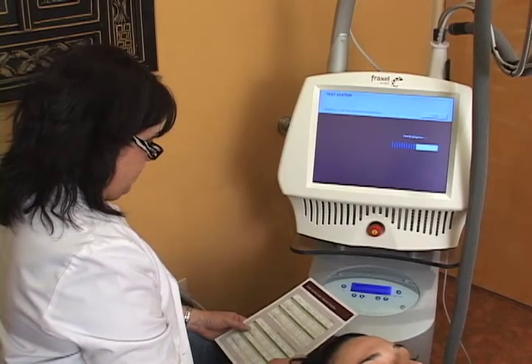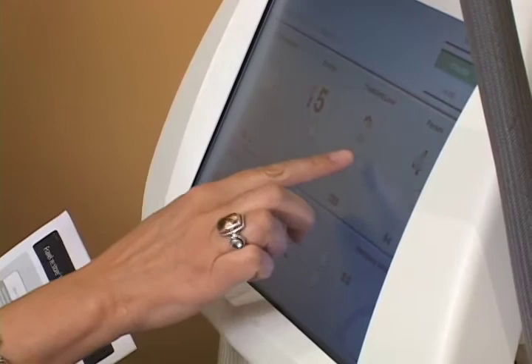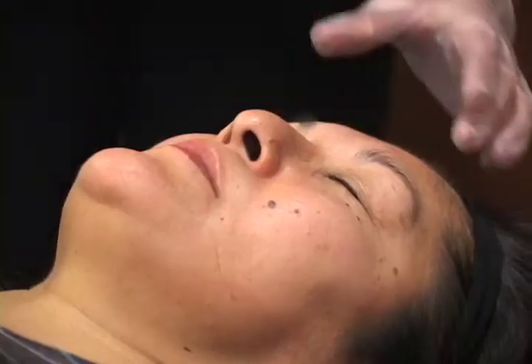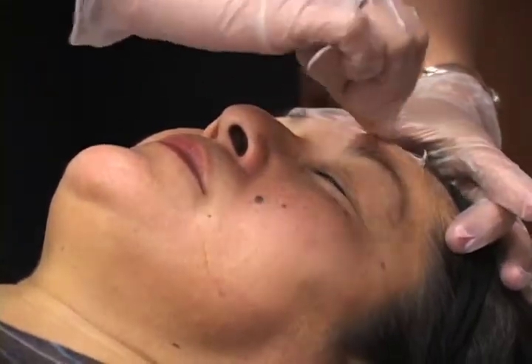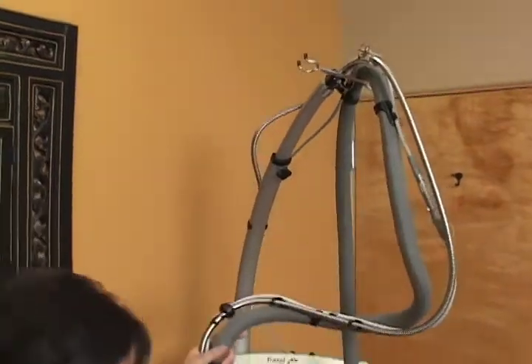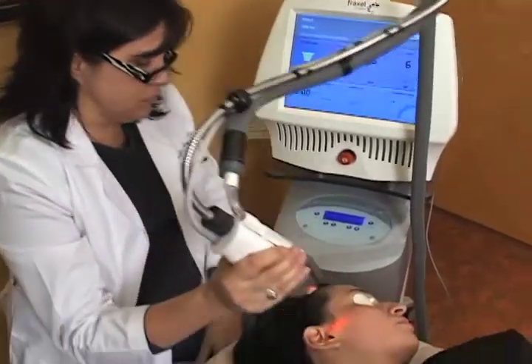Fractional laser therapy consists of treating only a fraction of the skin at any one time. Prior to your fractional laser treatment, you will have numbing cream applied for 60 minutes in order to optimize your comfort level during the treatment. The laser therapy feels like small little pinpricks that are very rapid and very, very tolerable.